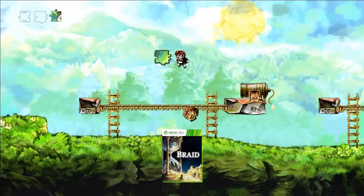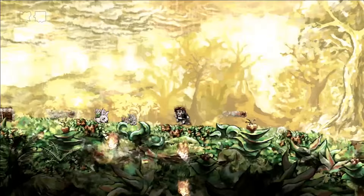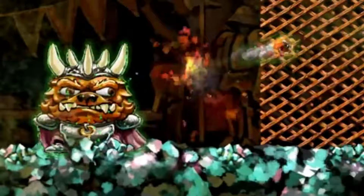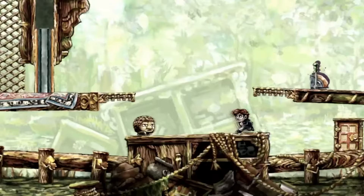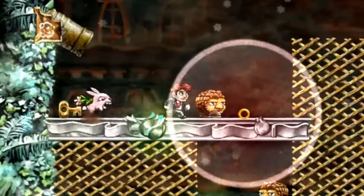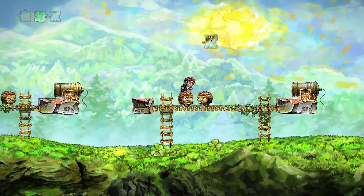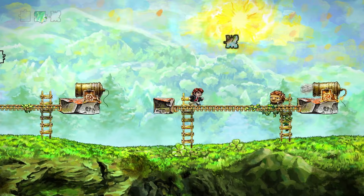No game embodies the phrase 'deceptively simple' more than Braid. What looks like a simple side-scrolling platformer turns out to be a work of pure maddening genius thanks to a variety of ingenious time-bending mechanics. It forces you to think totally differently to solve the game's puzzles, and the game's story promises to have you rethinking your actions in a totally different way too. Backwards compatibility allows players to turn back time and enjoy the original game, while a spruced-up Anniversary Edition is set to arrive on the 30th of April.